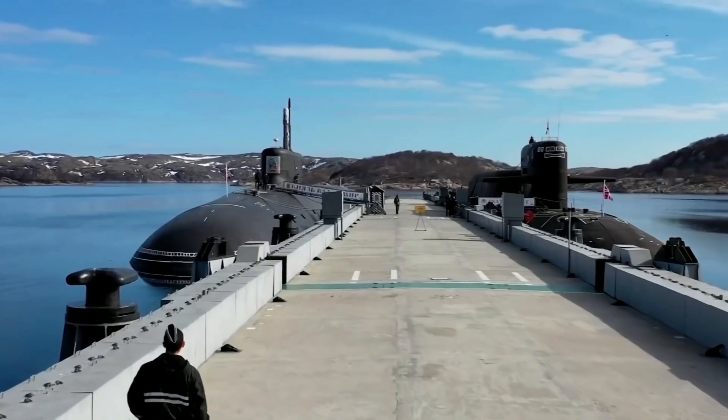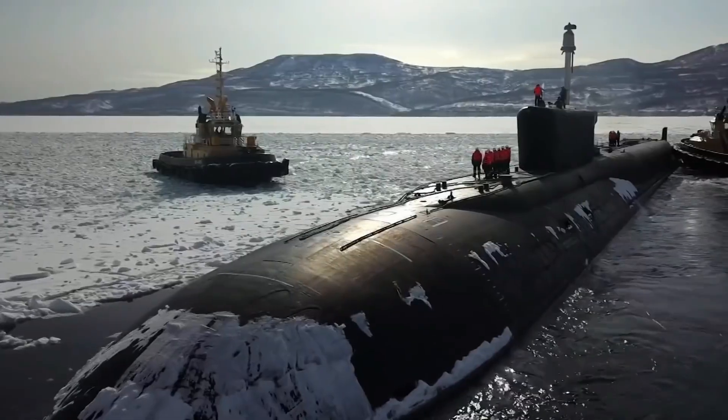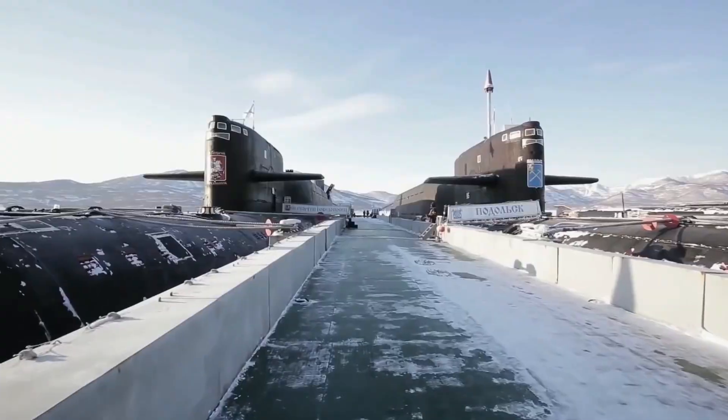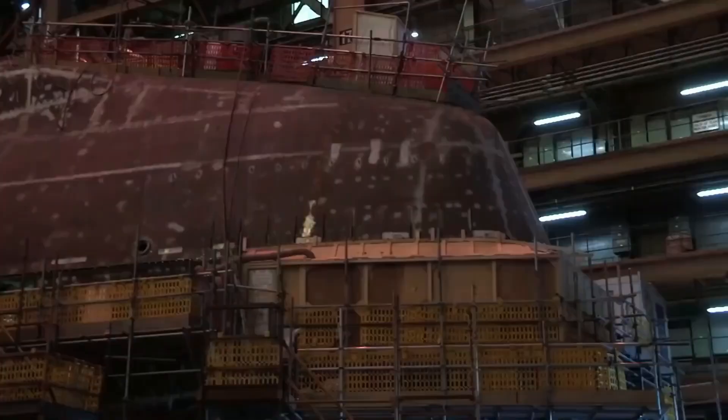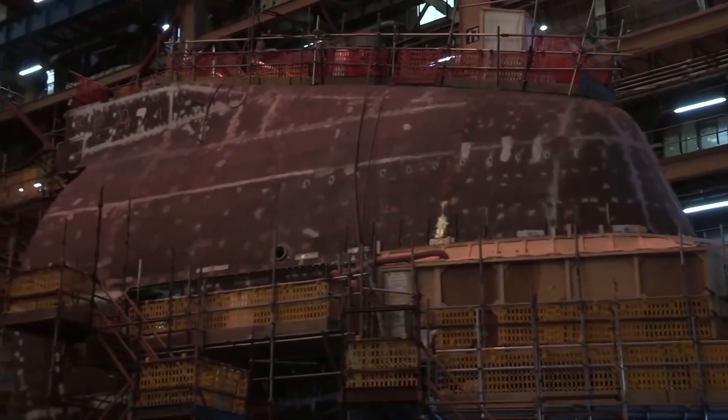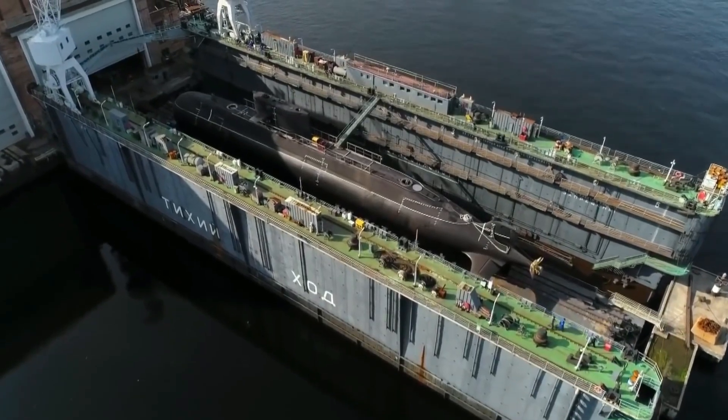Currently, submarines operate in 39 countries around the world. Most of them are equipped with underwater nuclear reactors. In addition, three fleets are building their fleets, with nuclear submarines being the main focus.